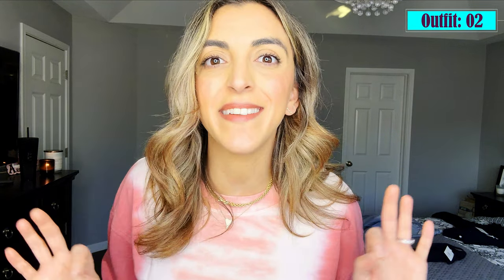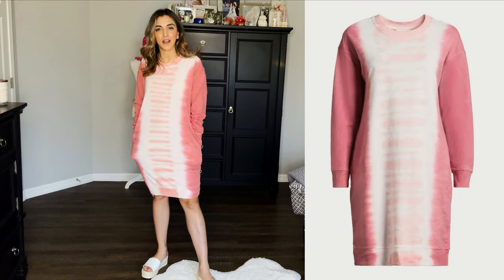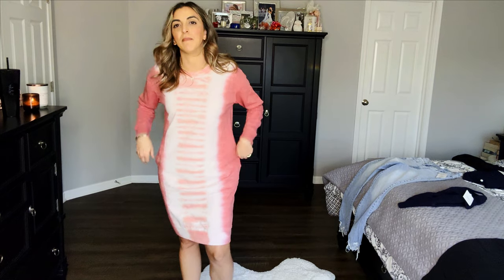Second outfit. This one is a size small and it is $18. Be excited, because I am. What about an oversized sweater that's basically now a dress with pockets? Because honestly I'm obsessed. I always see like moms on Instagram wearing stuff like these, and I'm always like, not for me. And now that I have it on, it might be.